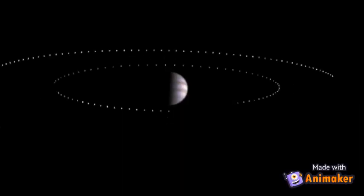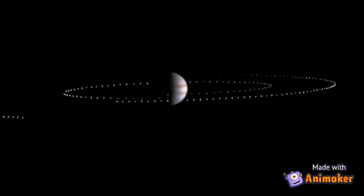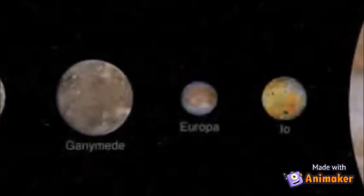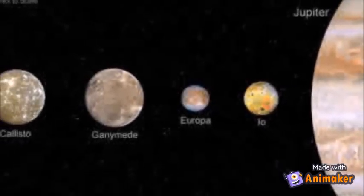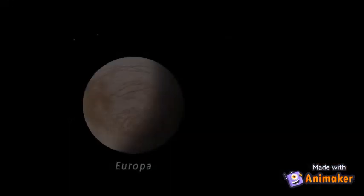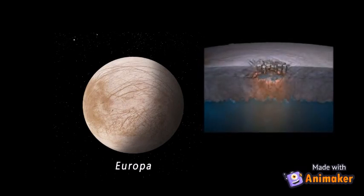Jupiter has at least 63 moons. Jupiter's four biggest moons are Europa, Callisto, Io, and Ganymede.